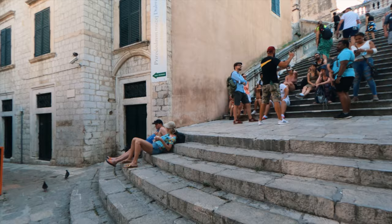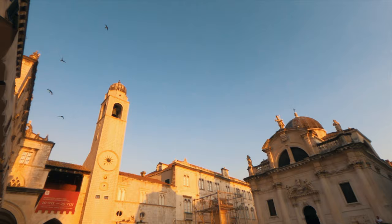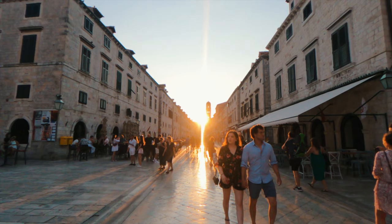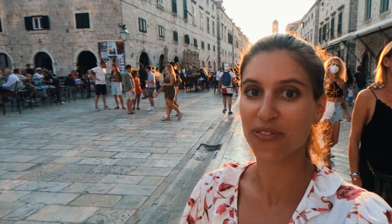I came here to film the stairs for you guys because I know that amongst you there must be some fans of the show. I am so happy that I came to Dubrovnik during the second half of the day because I get to see this gorgeous sunset. It is honestly breathtaking, especially if you are here on Stradon, the main street. On this note, I think it is time to end my Dubrovnik vlog. I hope that you enjoyed it and found it just as splendid as I did. Please like, comment, and subscribe, and keep smiling!